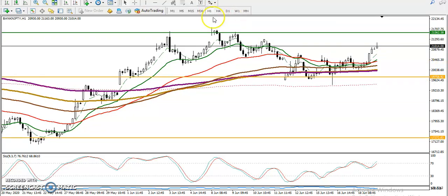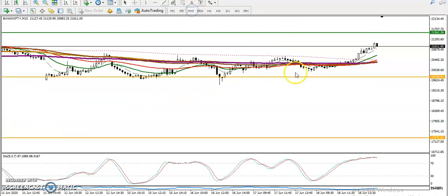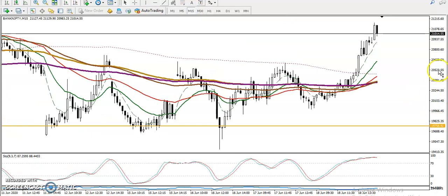As we said yesterday, this is the actual range of this market, and finally price has broken this range. Now price is trying to push higher toward 21,500 — that is our next very important resistance line. Let's look at a smaller time frame, the 15-minute chart.